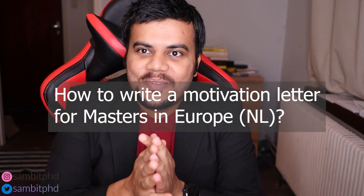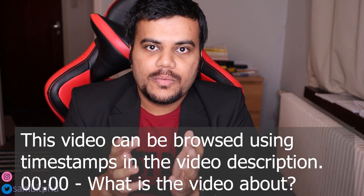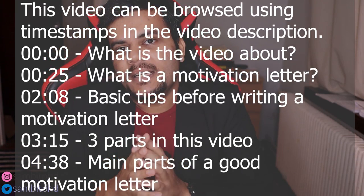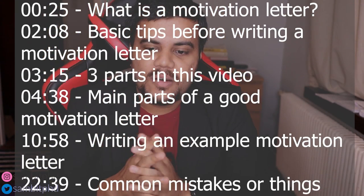Hello everyone, welcome to this vlog. Today we'll be talking about how to write a motivation letter for applying to universities in the Netherlands or Europe — it's valid for all universities in Europe. It's also known as a statement of purpose.